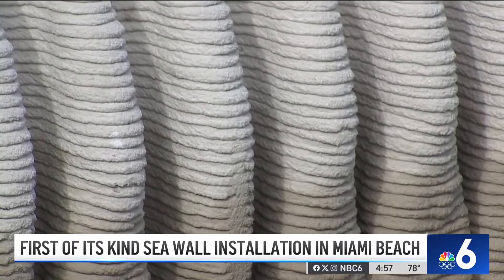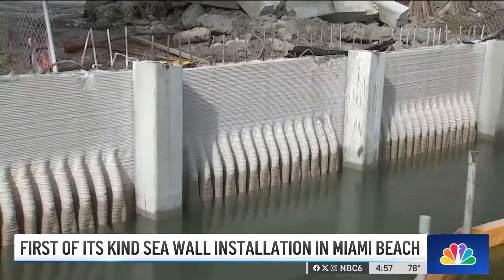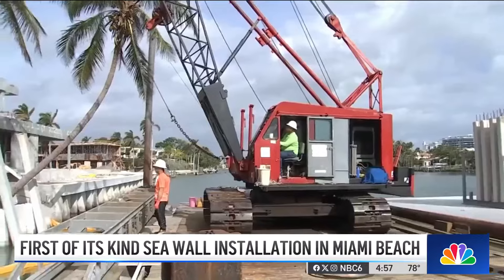The living seawall acts as an artificial reef, with the grooves of the design allowing marine life to live among the wall, which mimics the structure of mangrove roots.